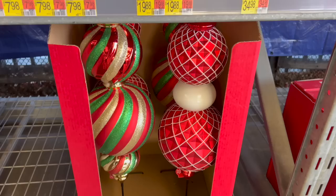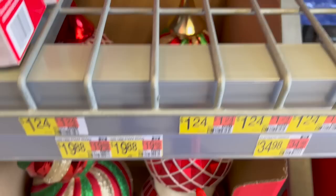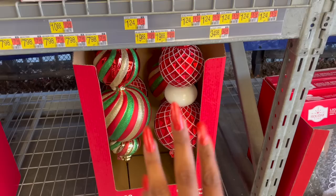They also have these beautiful shatterproof Christmas bulb lawn stakes. There's a stem on top — let me show you underneath. Even though it says shatterproof, I'm not so sure. $19.98 for those — they have it in red and white, and then the multicolor traditional Christmas colors. Over here they have metal stake signs: 'Let It Snow,' 'Believe in the Magic of Christmas,' and 'It's the Most Wonderful Time of the Year.'